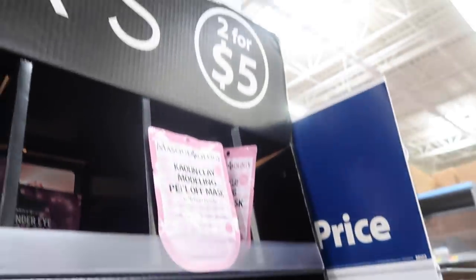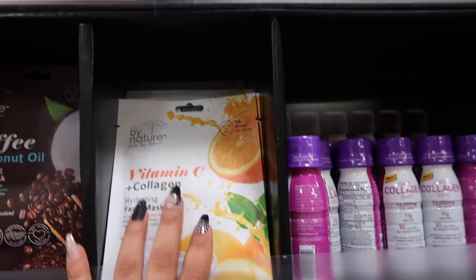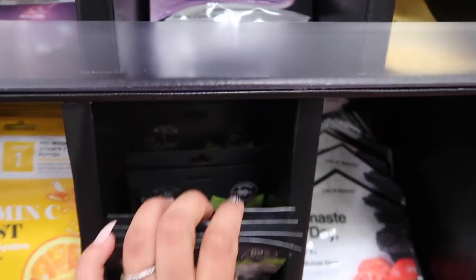They also have a whole bunch of sheet masks — two for five dollars. They have a huge selection: Yes to Coconut, Yes to Tomatoes, and different brands. If you're into skincare, taking care of your skin is super important and these are a great affordable option. There's even a lace mask!